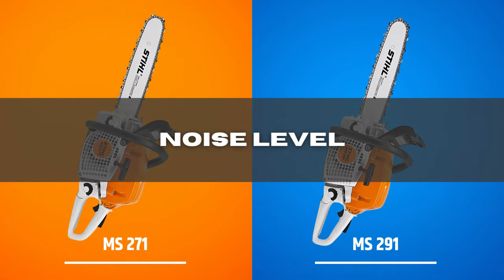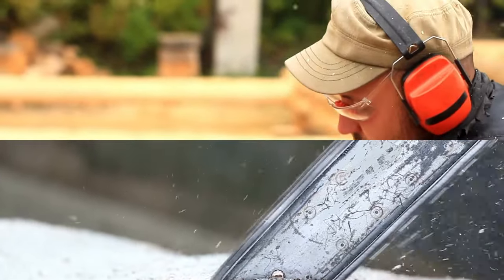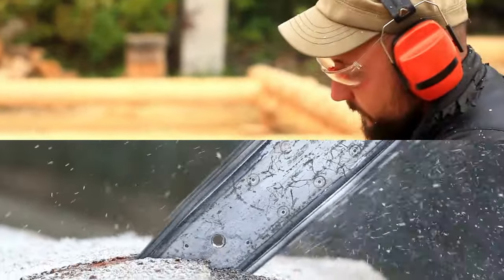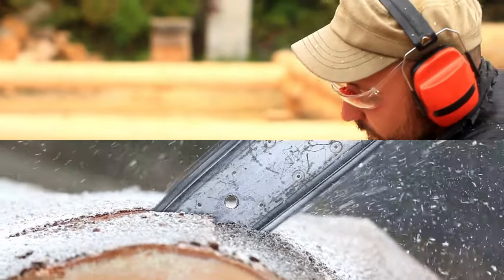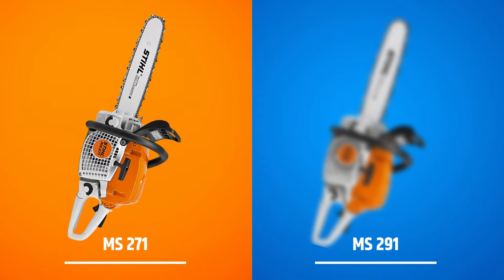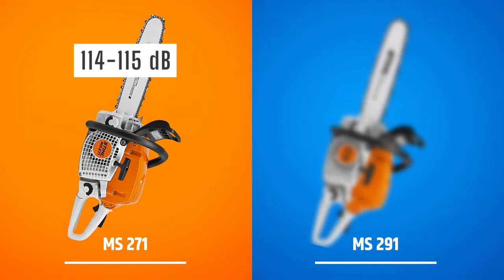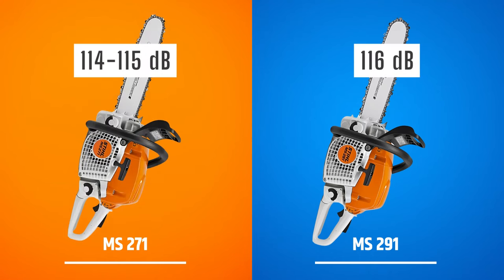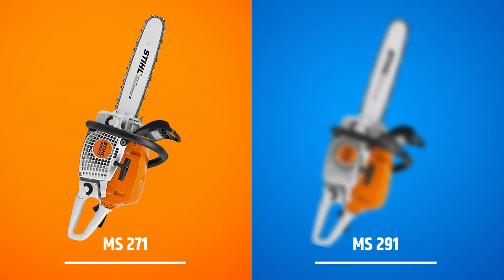Noise Level: people often overlook chainsaw noise levels when purchasing one, and this sometimes comes back to haunt them due to the loudness of the saw. In this comparison, the 271 unit has a quieter sound power level of 114 to 115 dB. On the other hand, the 291 chainsaw produces around 116 dB of sound. Although the difference seems negligible, remember that even a single dB less sound level reduces noise noticeably. Winner: STIHL MS-271.